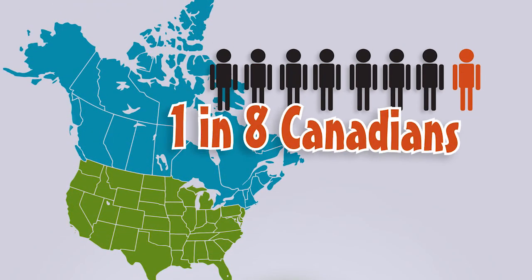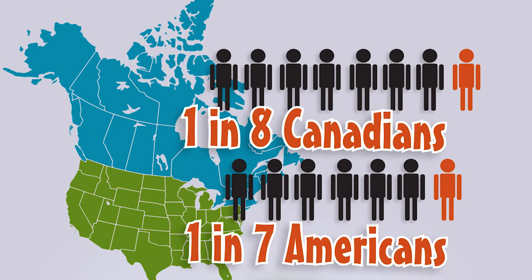For example, land that was too wet, like in India, has been used to grow crops like rice that can grow well in that climate. One in eight Canadians, or one in seven Americans, work in agriculture every single day to help feed our world. We should thank them for the food in our bellies and the clothes on our backs.